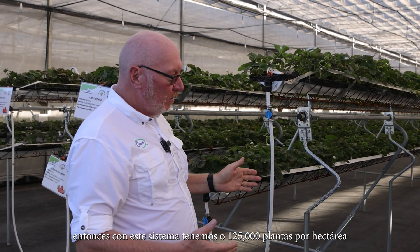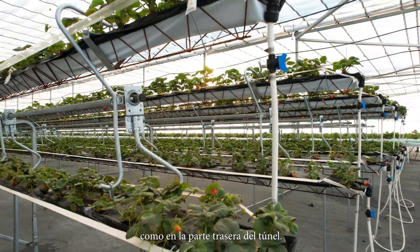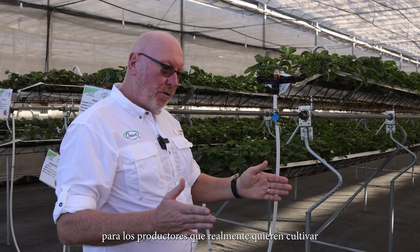This system supports either 125,000 plants per hectare or up to 160,000 plants per hectare at the back. This is going to be a very interesting system to watch for growers who really want to grow the maximum kilos on the smallest possible footprint.